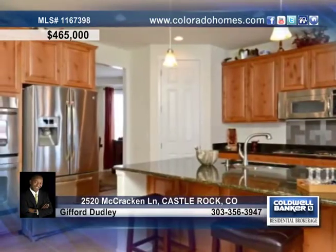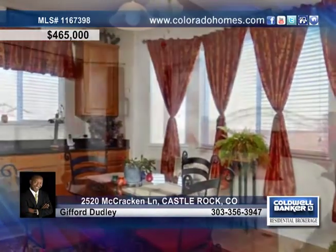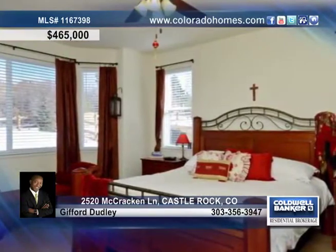Inside you'll find a fantastic family room with a gas log fireplace and a wonderfully appointed kitchen with knotty alder cupboards, granite, and a nice dining area.